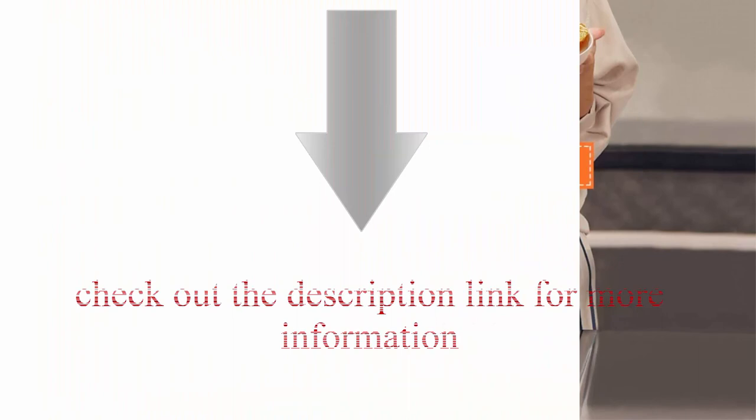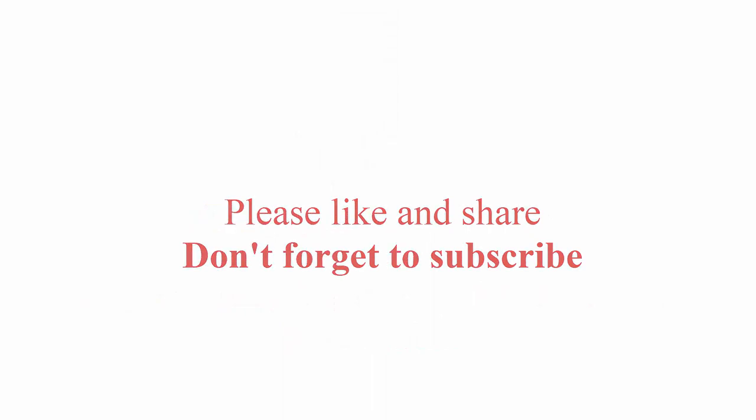The LED display is described in the description — check out the description link for more information. Thanks for watching. Please like and share. Don't forget to subscribe.